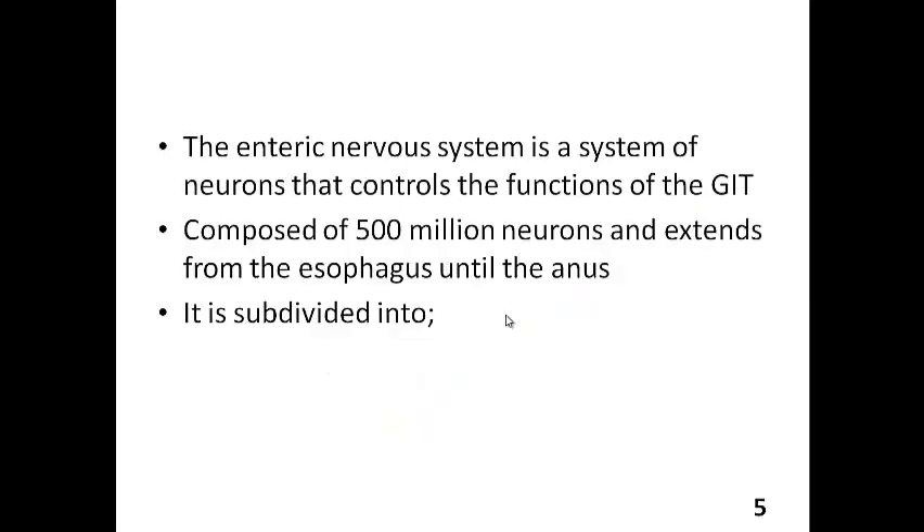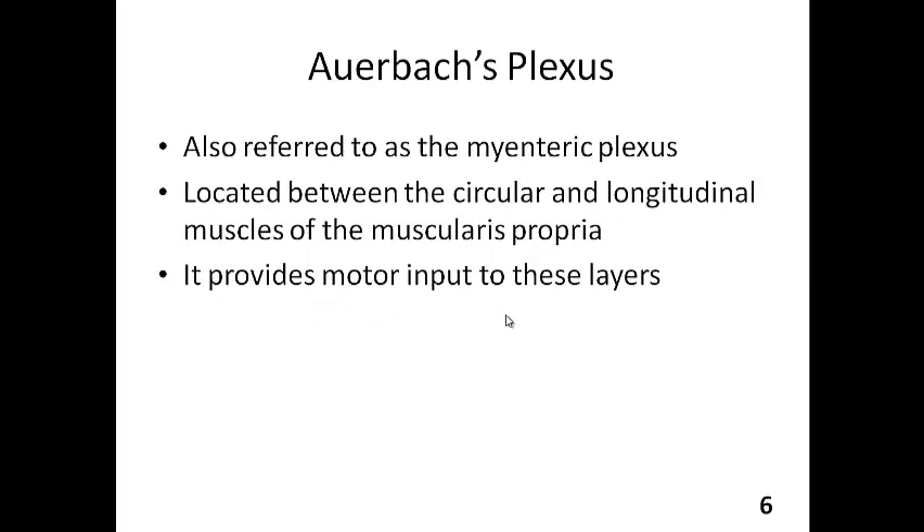The enteric nervous system is a system of neurons that control the functions of the GIT. It is composed of about 500 million neurons, and these extend from the esophagus all the way to the anus. It's subdivided into Auerbach's plexus, which is referred to as the myenteric plexus. Auerbach's plexus is located between the circular and longitudinal muscles of the muscularis propria — the muscles responsible for peristalsis.